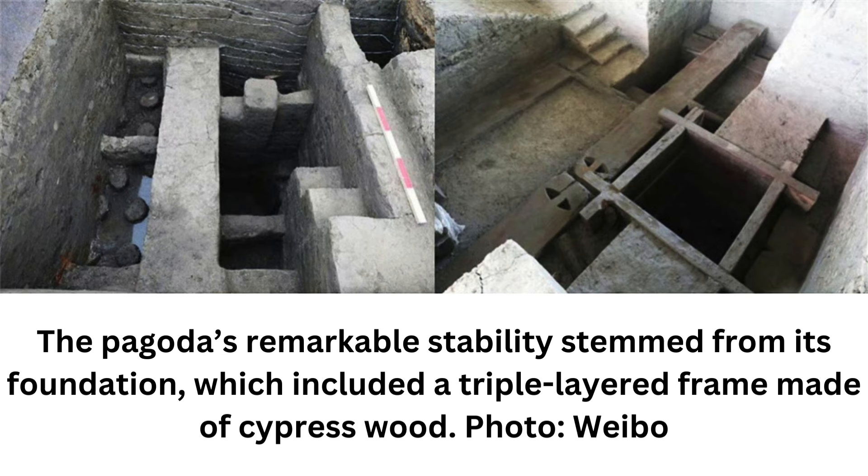The pagoda stood for over 1,000 years but was destroyed in the 1960s. It is unclear if the demolition came before or after the start of the Cultural Revolution, which lasted from 1966 to 1976.